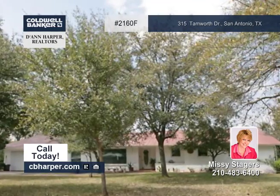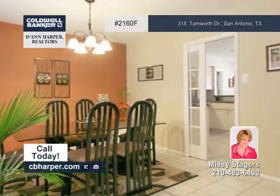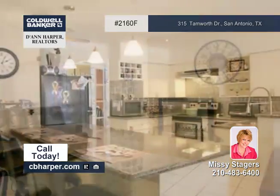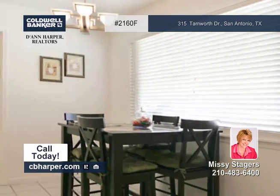Give Missy a call today to see all about this three-bedroom, two-bath home. You'll find tile floors, lots of natural light, a spacious formal dining room, an updated kitchen with granite counters and stainless-like appliances, and an abundantly-sized family room with a fireplace.